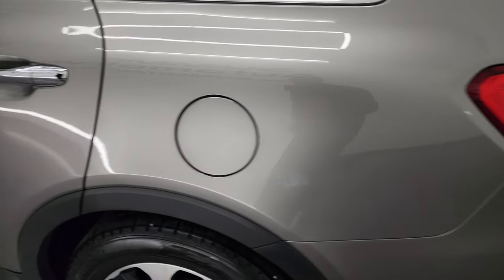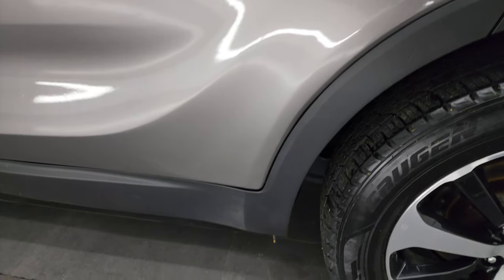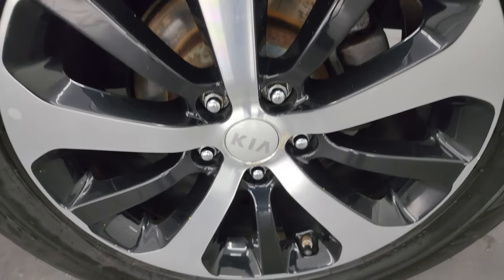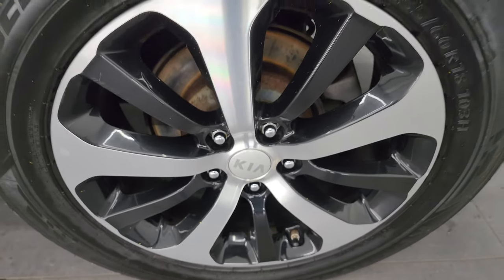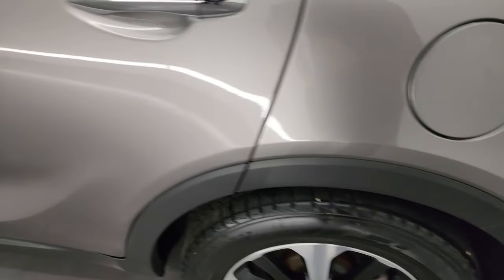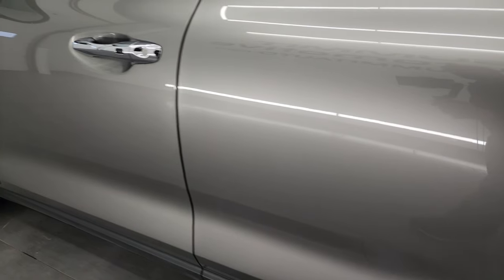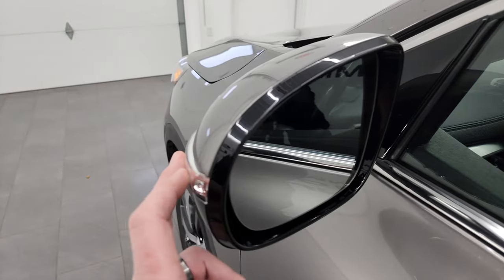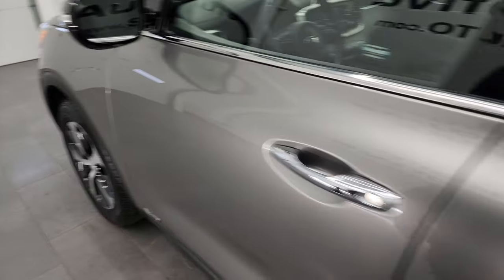Going down the driver's side, it's just as clean as that passenger side — no dents or dings, looks really good. The back wheel on this side is in really nice condition as well. All the doors look really good and it does come with blind spot monitoring and built-in directional signals on those mirrors.